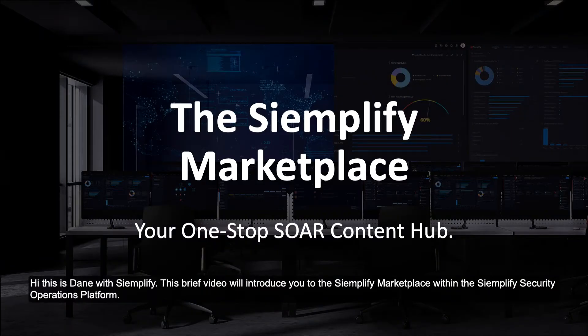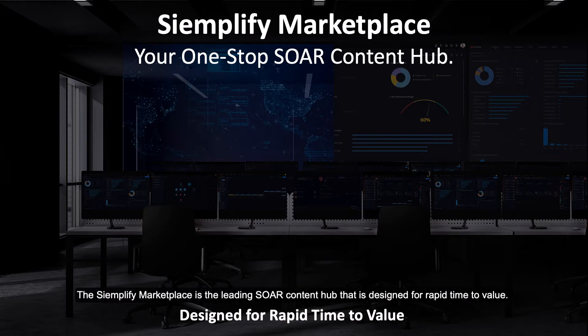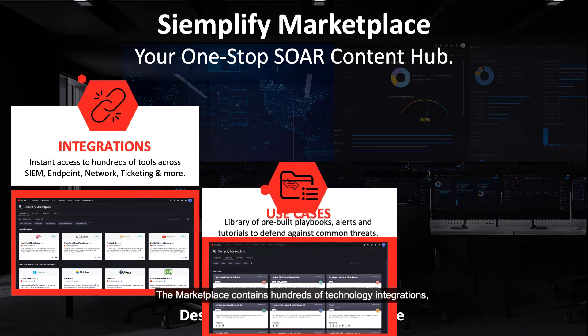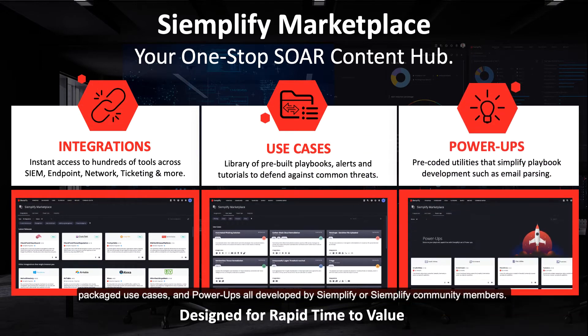Hi, this is Dane with Simplify. This brief video will introduce you to the Simplify Marketplace within the Simplify Security Operations Platform. The Simplify Marketplace is the leading SOAR content hub that is designed for rapid time to value. The Marketplace contains hundreds of technology integrations, packaged use cases, and power-ups all developed by Simplify or Simplify community members. The Marketplace enables you to leverage security orchestration, automation, and response to address your most pressing security operations challenges quickly and effectively.